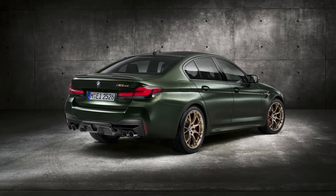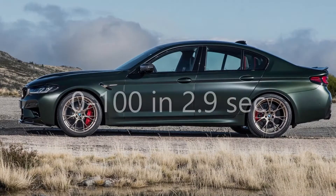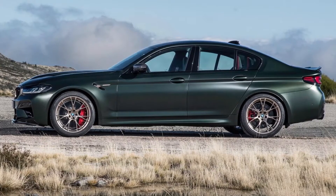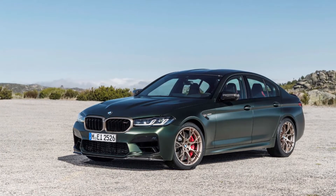With all that power and the help of all-wheel drive, the M5 CS can go from 0 to 62 miles per hour or 100 kilometers per hour in just 2.9 seconds, and can reach a limited top speed of 305 kilometers per hour or 190 miles per hour.